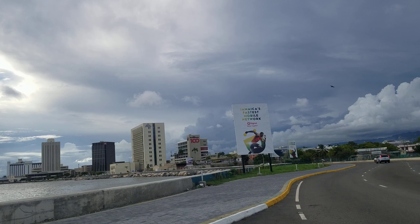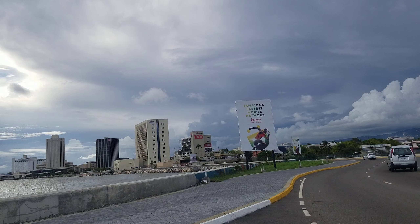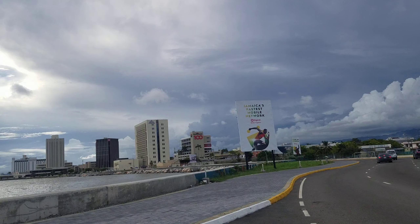The only building taller than the Scotia Centre is the Pegasus Hotel in New Kingston. To the left of the Scotia Centre is the Bank of Jamaica building, and then to the left of that, the white building all the way to the left is the new ROK Hotel, recently opened. The building was built many years ago and was originally the Oceana Hotel, then various government ministries occupied it — the last being the Ministry of Health — before ROK Hotel took it over and renovated it.